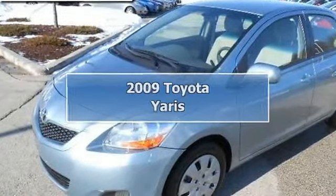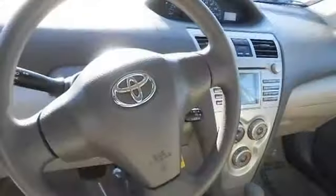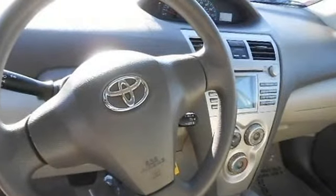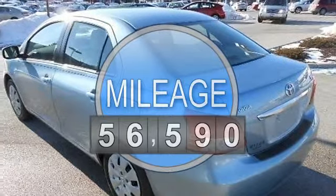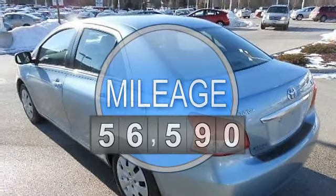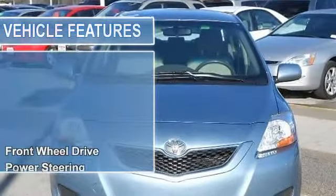2009 Toyota Yaris 4-Door Car. This vehicle features the following equipment: Automatic, Gas I4, 1.5L engine, FWD front wheel drive, power steering, front disc rear drum brakes.